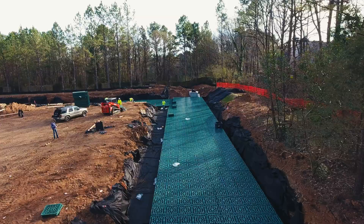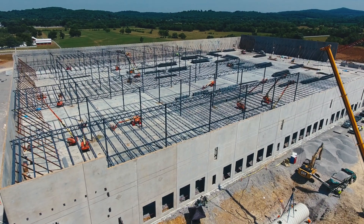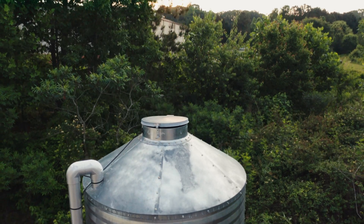Rain Harvest Systems products are found in some of the most innovative and iconic commercial and industrial buildings in the country, collecting and filtering hundreds of millions of gallons of rainwater every year for future use.